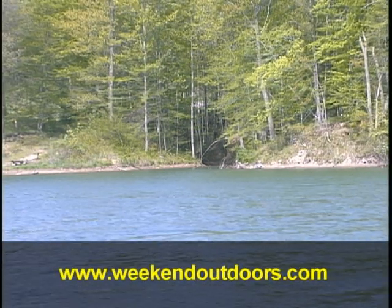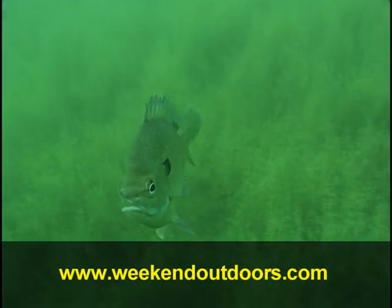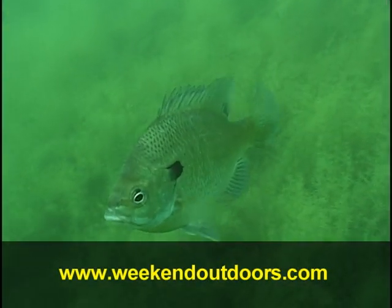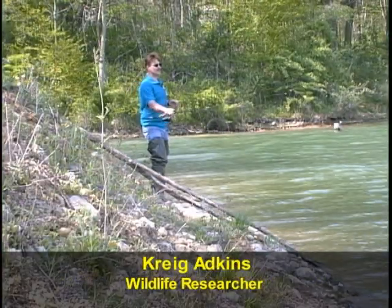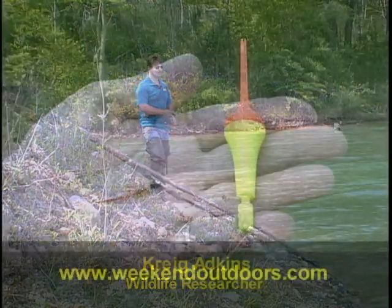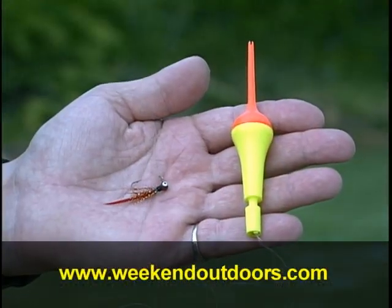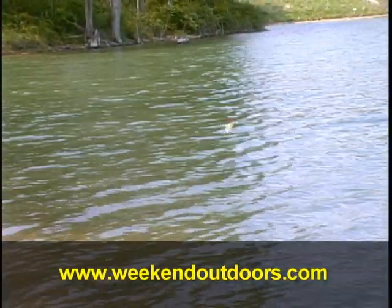When spring finally arrives and the trees turn green, the bluegill in your favorite lake will have found their way into shallow water and will become very active before they spawn. Wading the shoreline in a pair of Hodgman rod and reel hip boots and jigging a 1/32 ounce Mr. Twister Lightning Bug three to four feet under a bobber is a great way to locate and catch a bucket of bluegill.